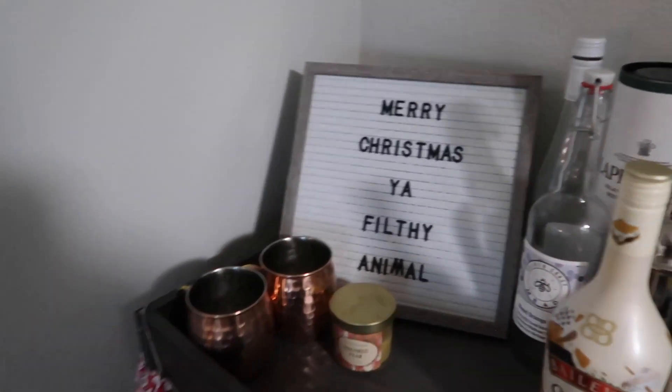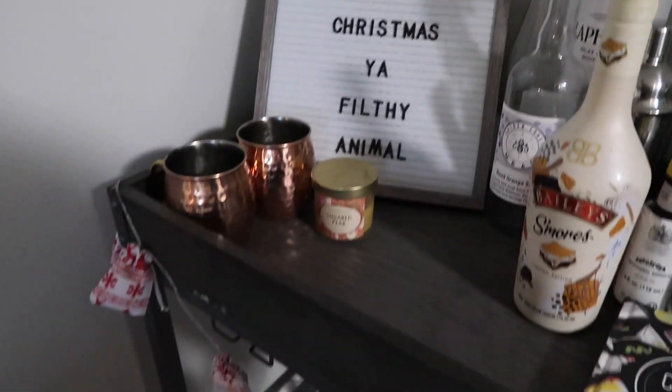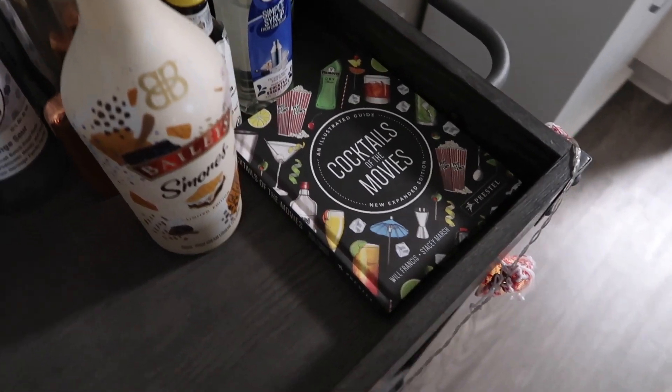Over here we have the bar cart with some nice festive signage, and then a little light-up baggy garland. I can turn it on — oh, how festive!